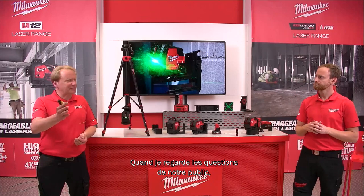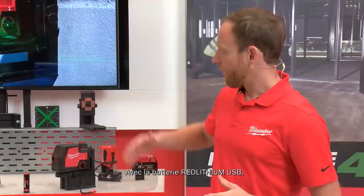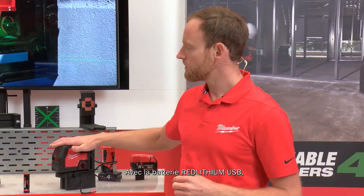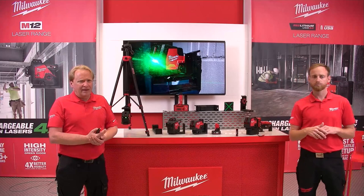On runtime: Red Lithium USB models offer more than eight hours, and both M12 models offer over 15 hours. From Noah: what is the precision of the lasers at 10 meters? The precision on 10 meters is 3 millimeters on all lasers.